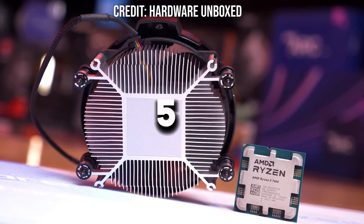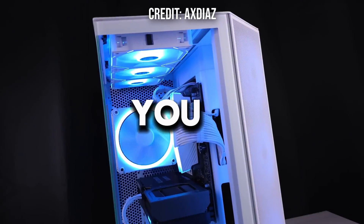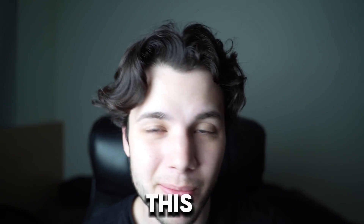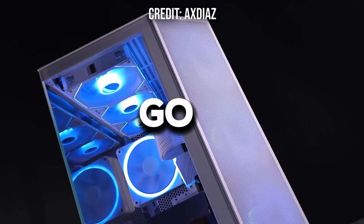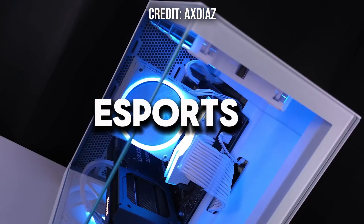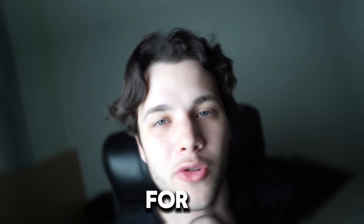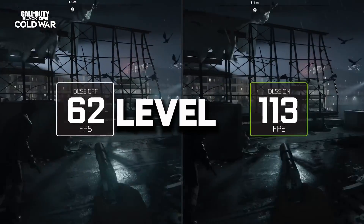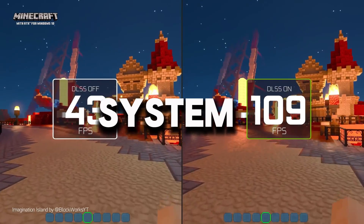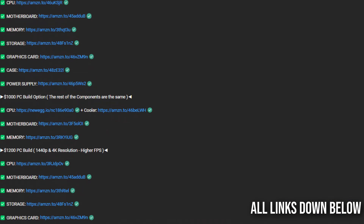If you are looking to buy a Ryzen 5 7600 for your gaming PC build, this video is going to be for you. I will show you the top 3 best gaming PC builds with this CPU for different budgets and different resolutions — the 1080p Ultra/esports build, the 1440p Ultra PC, and a 4K Ultra one. I will also show you the exact level of performance you will get with each system, so you know what to expect. All the links to these three PCs will be down below in the video description.